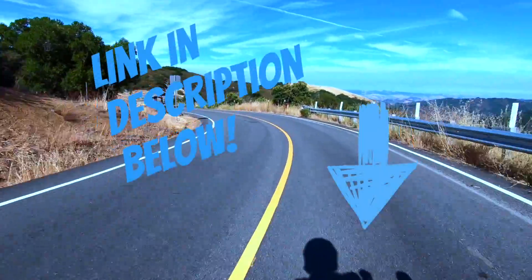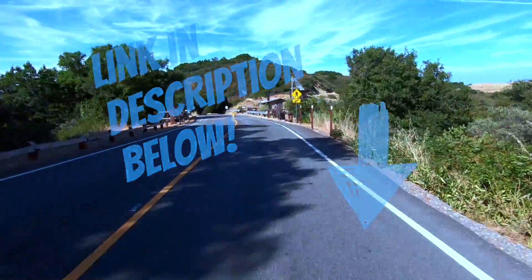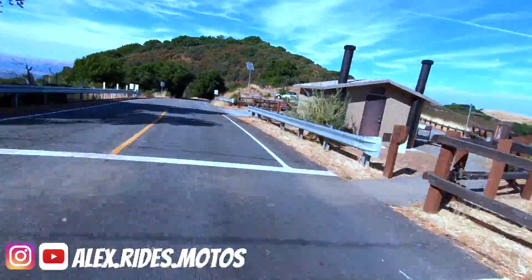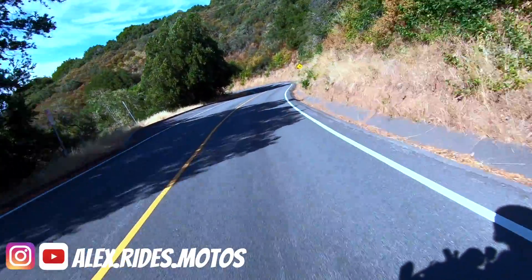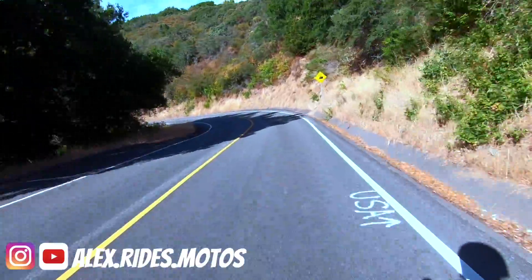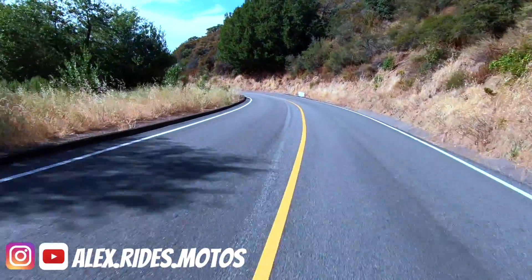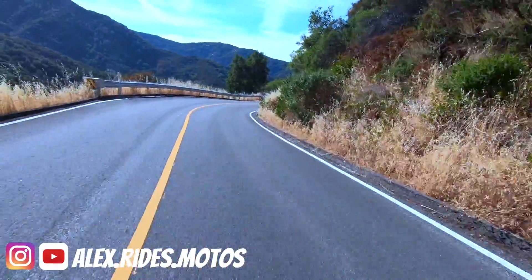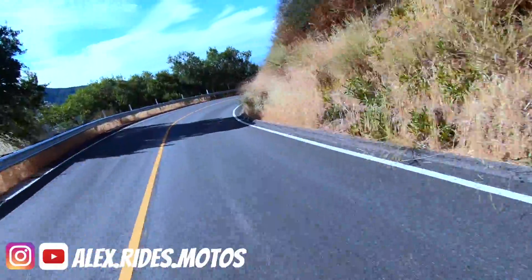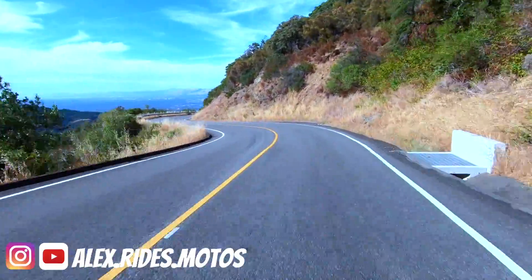I'm going to link the YouTube channels for Low Spark Chris and 209Moto down in the description below. Those that don't follow them, go take a look — they're really, really supportive guys, really amazing guys. Just average guys that ride for fun, that put out content for fun. Go take a look, support them, and let's support each other and build this community up. Let them know Alex Rides Motos sent you.